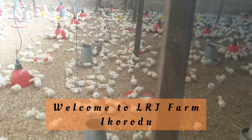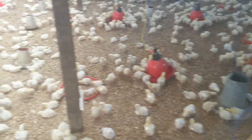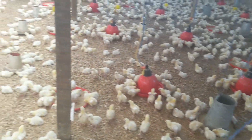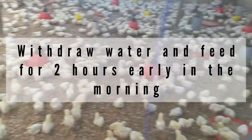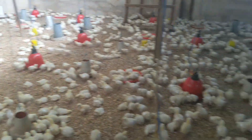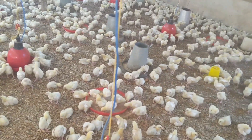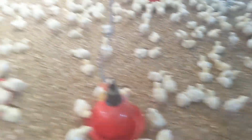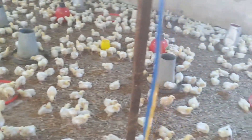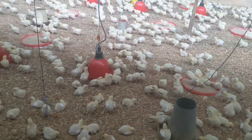Upon getting to the farm, the birds are actually doing perfectly okay. But there's a little mix-up in the watering system — the person supposed to turn off the water supply didn't do it quite right; he's a new person on ground. So we had to give the birds a little feed so that we can hasten their thirst for water. We've given them feed and we're expecting them to be thirsty in the next 30 minutes or thereabouts. The temperature here is around 31 degrees, so they are still fine.